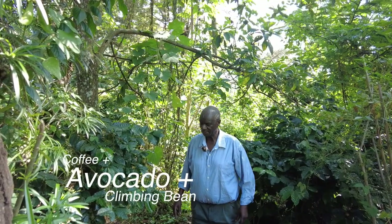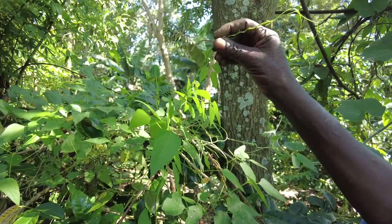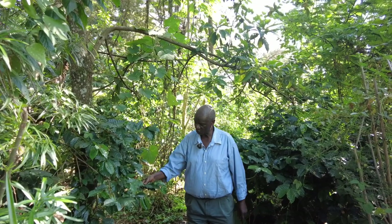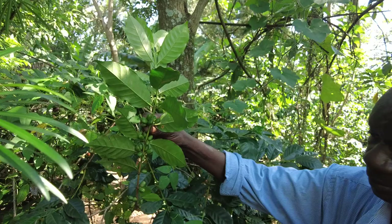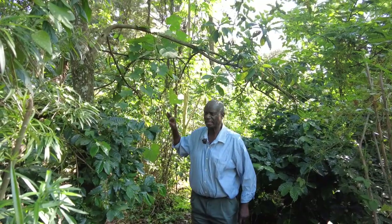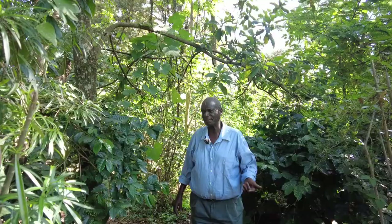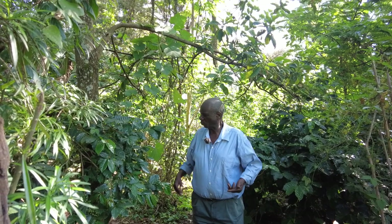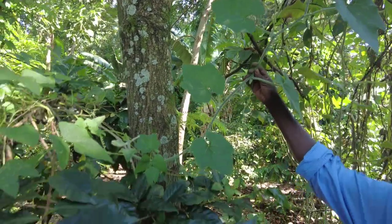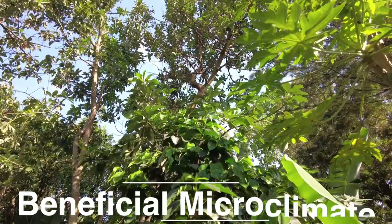I was doing an experiment to see how avocado and climbing bean, which is nitrogen-fixing, would work together, and I was amazed — look at how green and disease-free it is. Within a month I will be picking this coffee. This is its natural environment. Coffee is a forest tree; when it was discovered in Ethiopia many years ago, it was found in the forest. When you create a forest-like environment with climbers and tall trees, that is the best place for coffee.